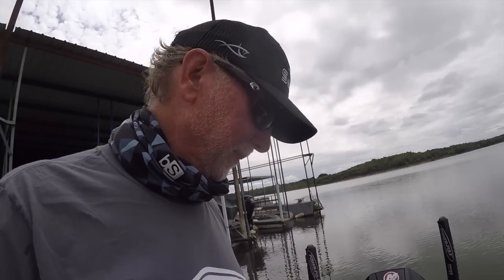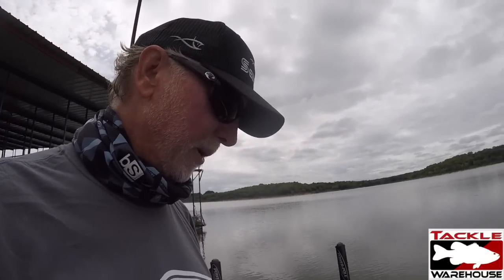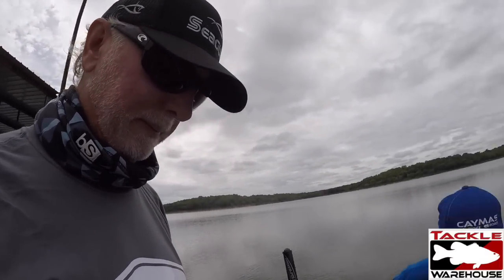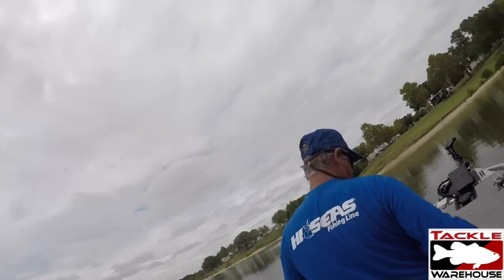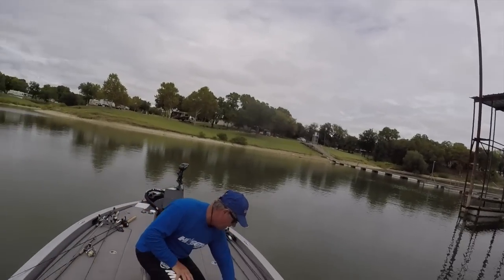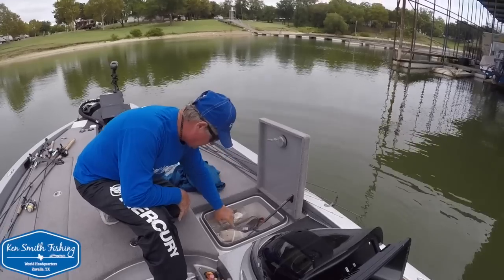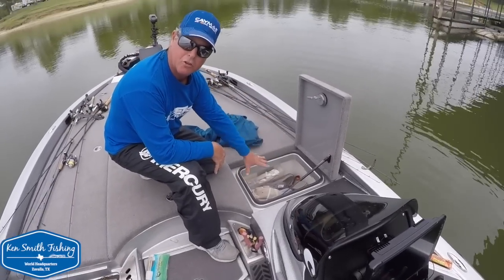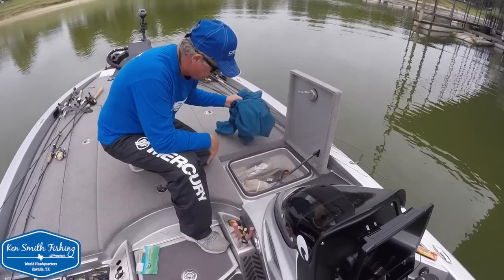Scott said he carries a spare prop but doesn't have it in the boat today. That's obviously an ideal spot to carry a spare prop. Where do you carry one when you have it? Just in one of your back boxes, or this thing's big enough to put it up here. And that's the one that's finished out as an ice chest as well — it has a drain in it and it's completely finished so you can use it as an ice chest, and that would be a monstrous ice chest.